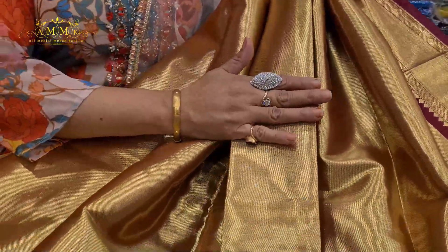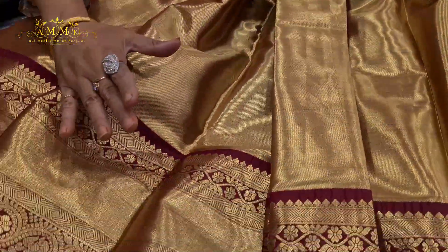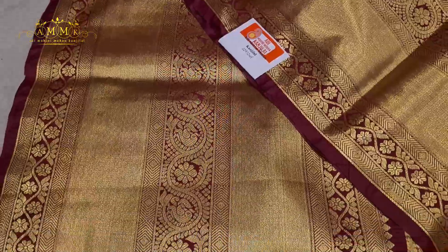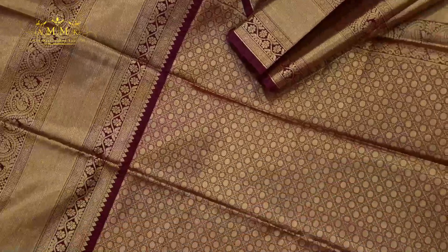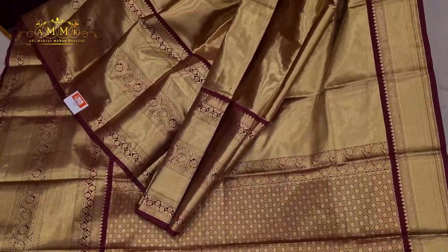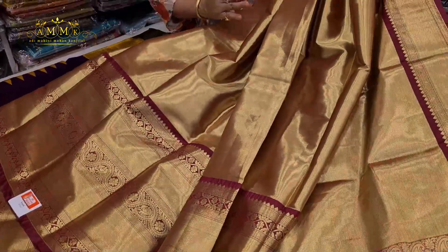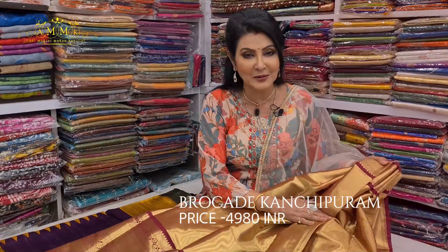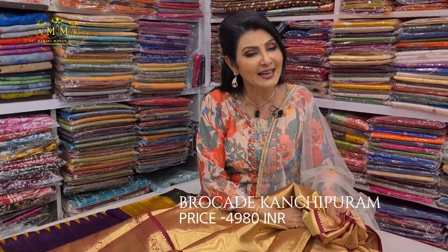Golden brocade collection — the lower border is broad and maroon colored piping on both sides is gorgeous. The design has a traditional look, and the upper border is slick and smart. You can see the golden brocade with a blouse piece. This is an anniversary-worthy collection. The price is ₹4980.